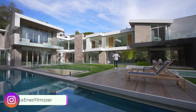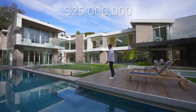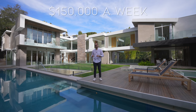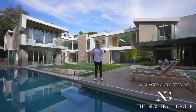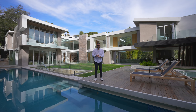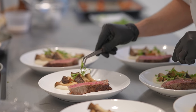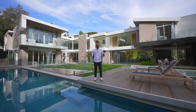Welcome to another episode. This week we're touring a $25 million Hollywood Hills estate right behind me. The home is not on the market for sale, but it is available for short-term rentals starting from $150,000 per week, managed and listed by Nightfall Group. Because it's a short-term rental, we're going to tour the property, have lunch and dinner prepared by a private chef, and utilize all the amenities — you're getting the full experience with us.